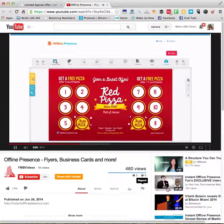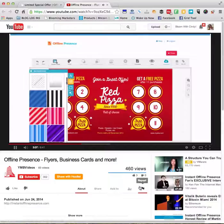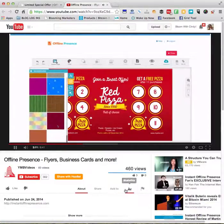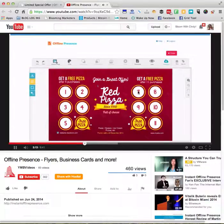And these, like I said, are professional. You can be a professional with this in a matter of seconds. So click the link below and grab Offline Presence today.